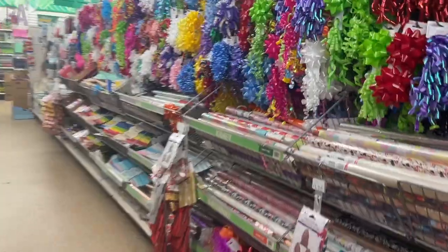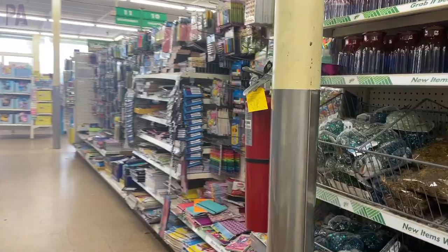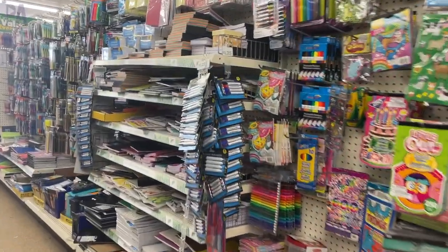Today is a Dollar Tree shop with me, which means I go to several stores, walk up and down the aisles to find all of the newest things to show you so that you know what to look for when you're shopping at Dollar Tree.